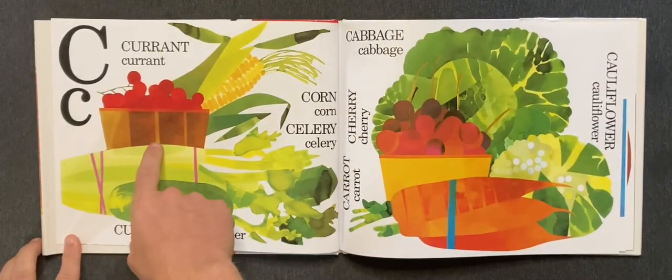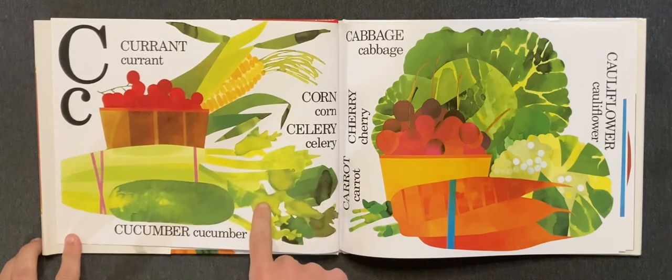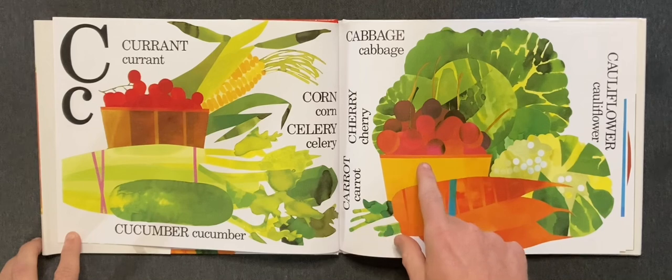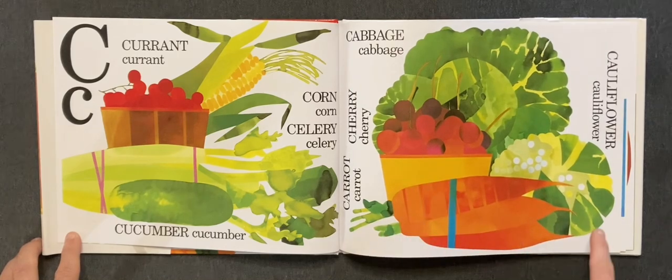C. Currant, corn, celery, cucumber, cabbage, cherry, carrot, and cauliflower.